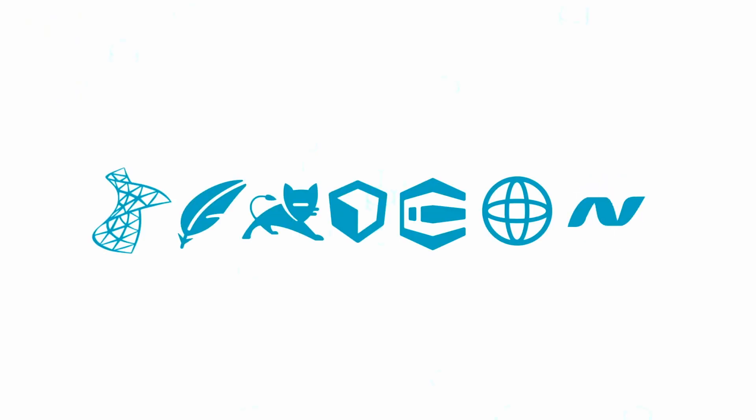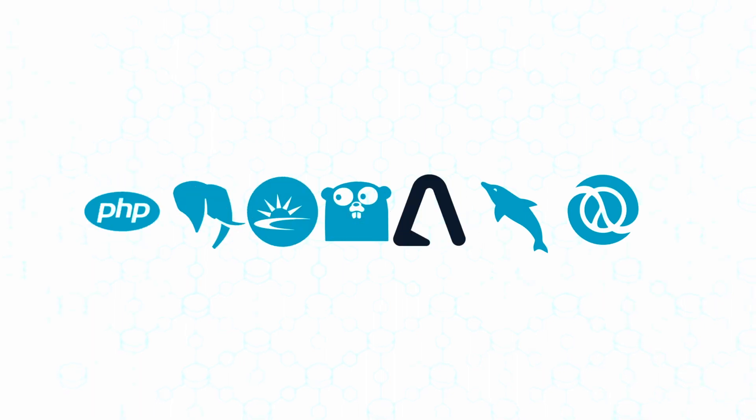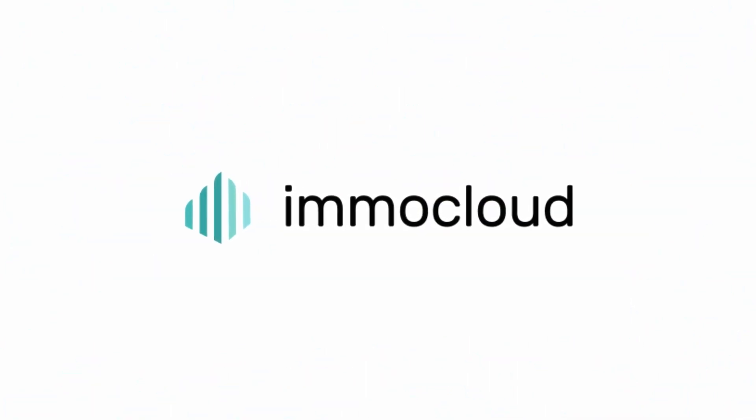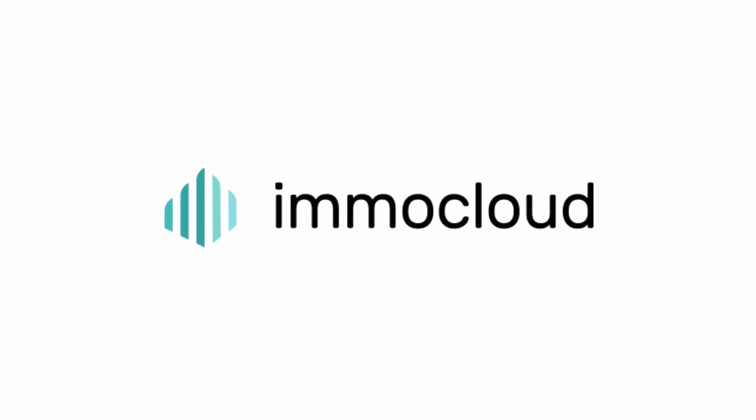My name is Henning Pausch from ImmoCloud. I'm a co-founder and CTO. We provide a software-as-a-service solution which gives our customers the functions they need to manage their properties and rentals.